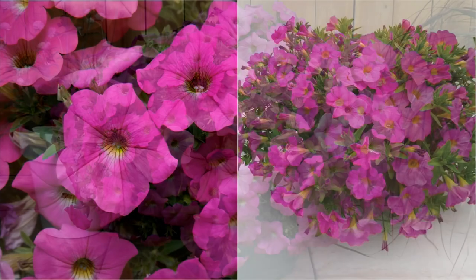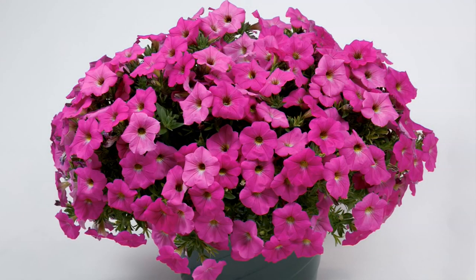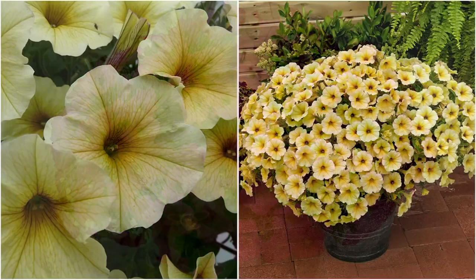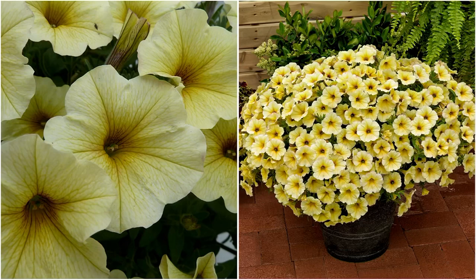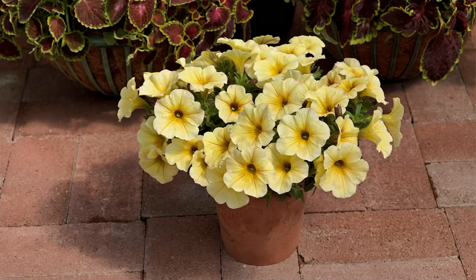Because it's a cross between a petunia and a calibrachoa, it doesn't have those sticky leaves. There's no deadheading — when the flowers fall off, they fall to the ground like confetti. Look at all that color. That yellow — isn't that beautiful? That's what you can expect by July: a full, beautiful yellow bouquet of flowers in hanging baskets, in the ground, or in containers. Mix them with your marigolds.